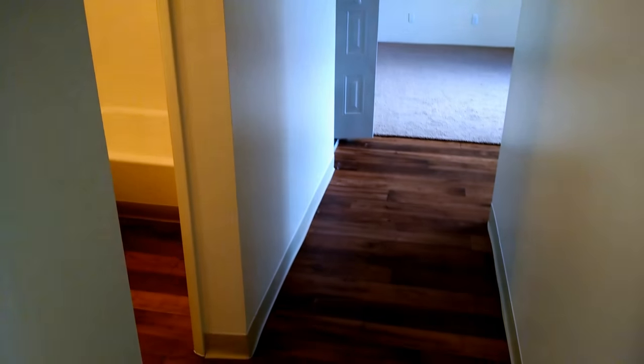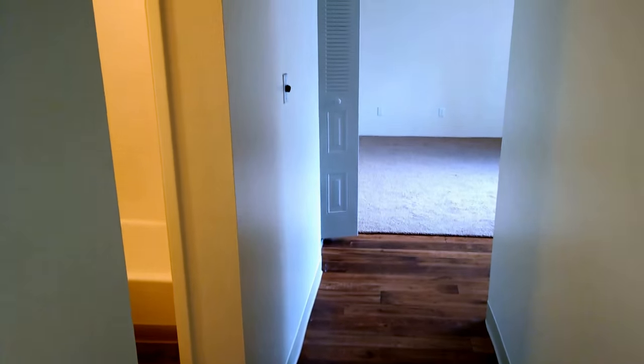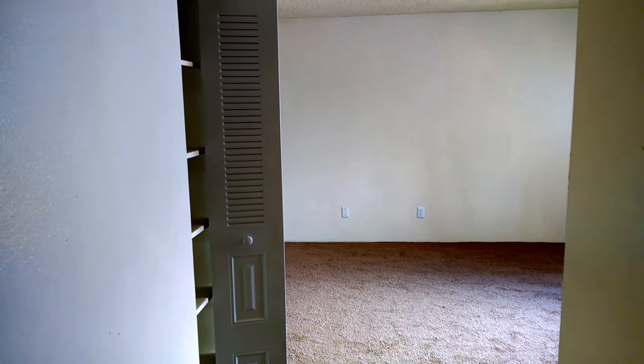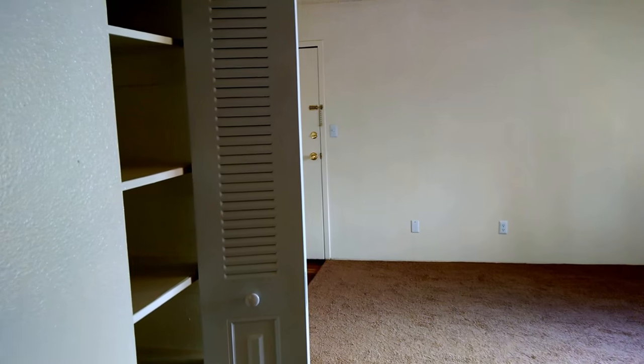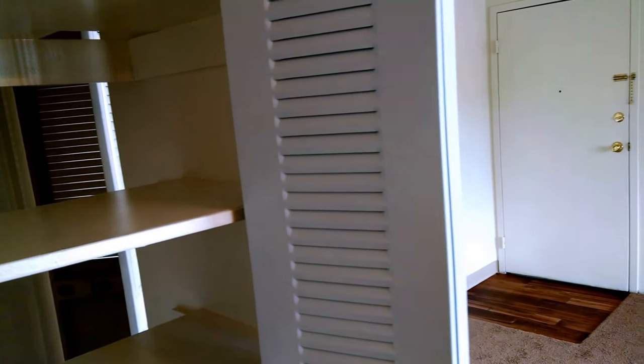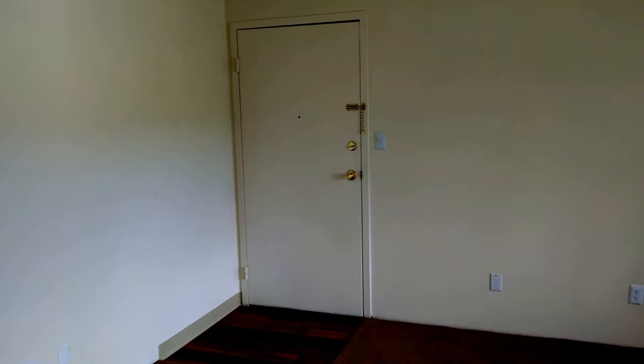This is the newer wood grain vinyl that we're putting in — really handsome. If you'd like additional leasing information, give our property manager a call or visit our website. Once again this is John Heiserman with Northstar Management and this is our one-bedroom apartment here at Bella Flora. Thanks for watching.